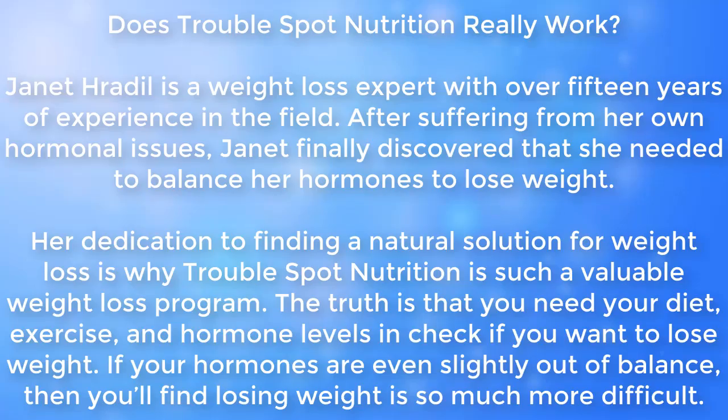Does Trouble Spot Nutrition really work? Janet Radeil is a weight loss expert with over 15 years of experience in the field. After suffering from her own hormonal issues, Janet finally discovered that she needed to balance her hormones to lose weight. Her dedication to finding a natural solution for weight loss is why Trouble Spot Nutrition is such a valuable program. The truth is that you need your diet, exercise, and hormone levels in check if you want to lose weight. If your hormones are even slightly out of balance, then you'll find losing weight is so much more difficult.